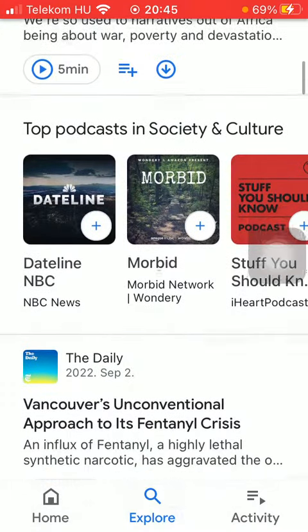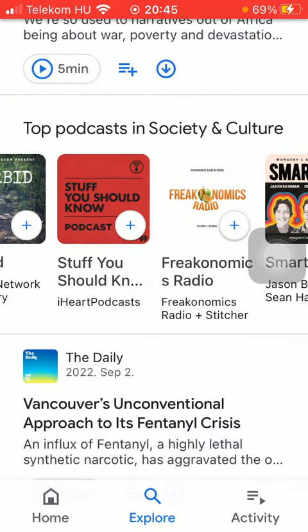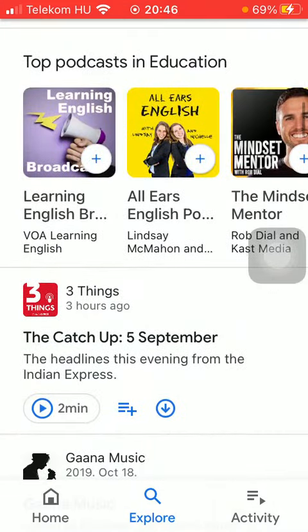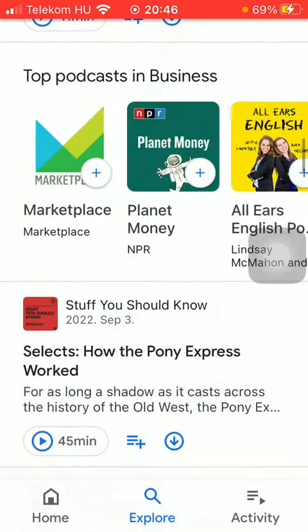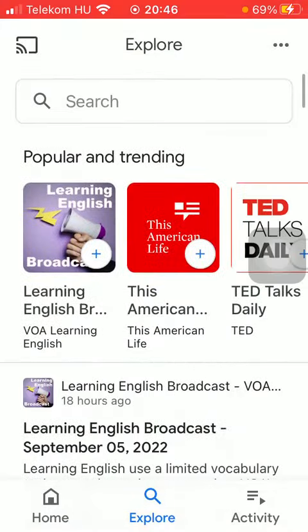If you scroll down you are going to see categories such as society and culture, education, business, and so on. But if you have a particular category or podcast in mind, all you have to do is use the search bar at the top of the screen.